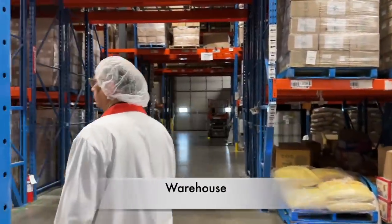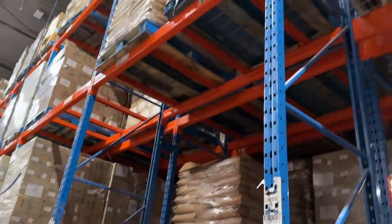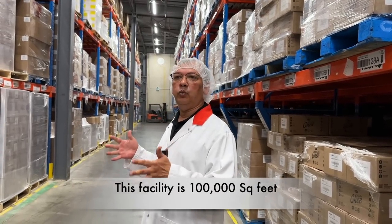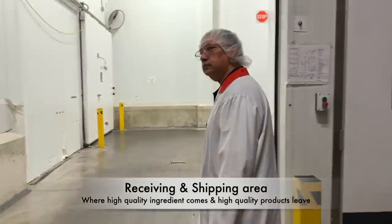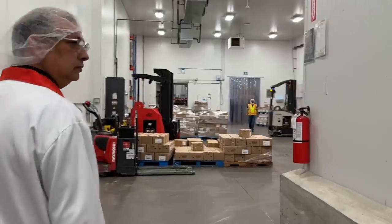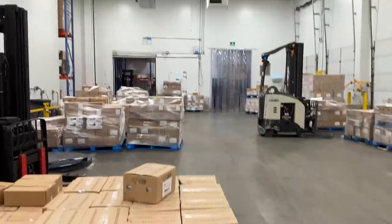So now we are going to the warehouse. There are all products from Barads here — this is a very big warehouse. Here is our inventory of all raw and dry ingredients. The whole facility is 100,000 square feet just for this building where we have four departments. We have another second side which is another 100,000 square feet for future expansion and growth. Now we are going to the receiving and shipping area.